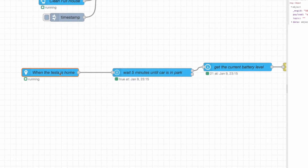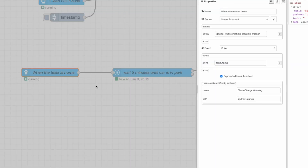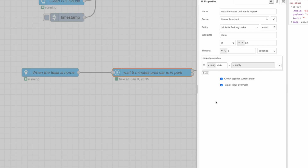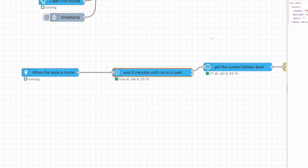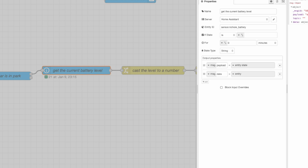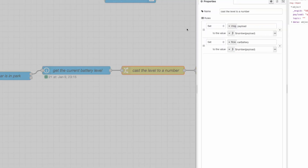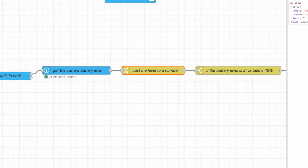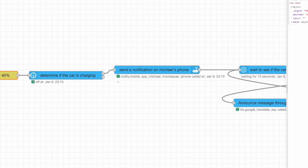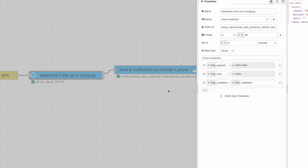The first thing this does is check if I've arrived home using a zone node. If I am home, it waits five minutes to see if I've parked the car. Whether or not I parked or five minutes elapsed, it checks the battery level. It converts the battery level string value to a number, then checks if it's less than or equal to 45%. If it is, it checks whether the car is already charging. If it's charging, the automation stops.